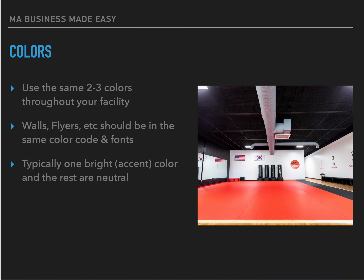Let's talk about colors. You want to use the same two to three colors throughout your entire facility — your walls, flyers, everything should have the same color code and fonts. At our facility our base colors are red, white, and black. Typically you want one bright accent color that stands out — for us that's red — and the other colors are neutral: whites, blacks, grays. Go one step further: don't just say your color is red, because there are different shades. Keep everything in the same color code and the same fonts at all times.